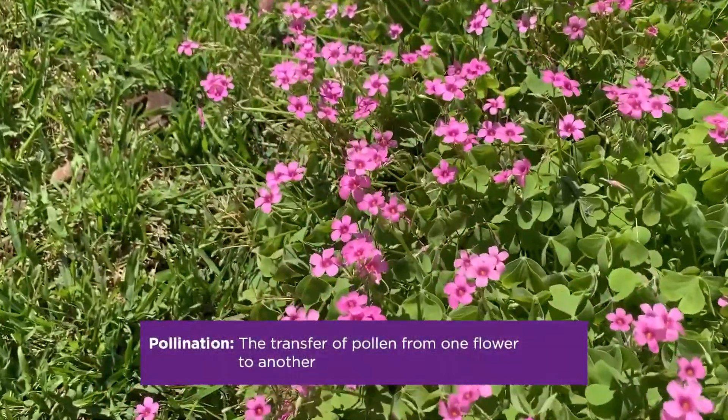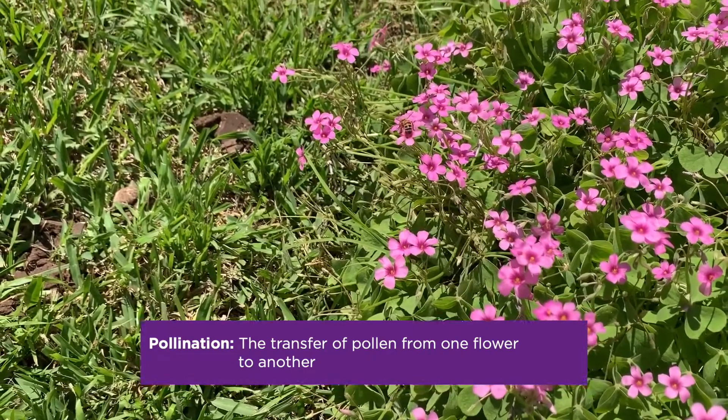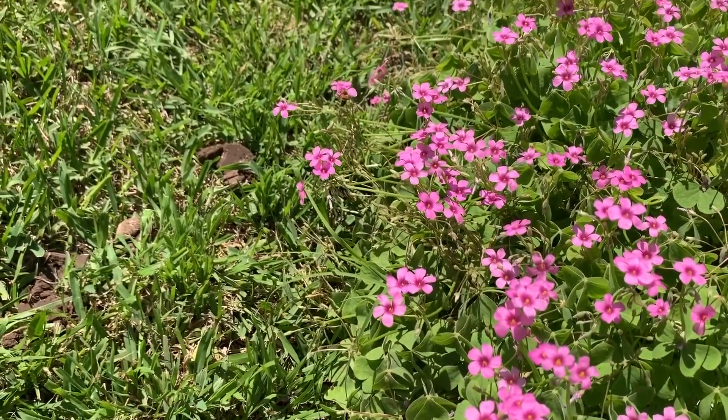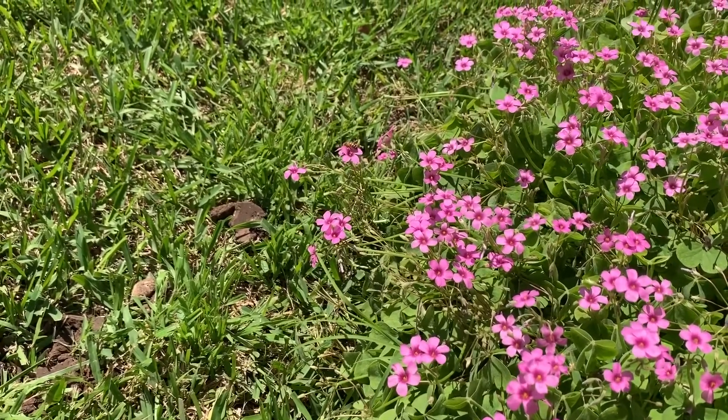We call that pollination, and the bee is helping to make other flowers grow. Pollination is really, really important. Bees are really important, boys and girls.